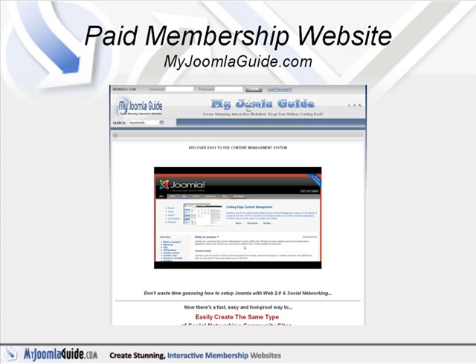MyJoomlaGuide.com is a membership website where we produce video tutorials, just like the one you're seeing right now, on how to install and configure popular extensions and modules — the ones that we find to be the most useful.